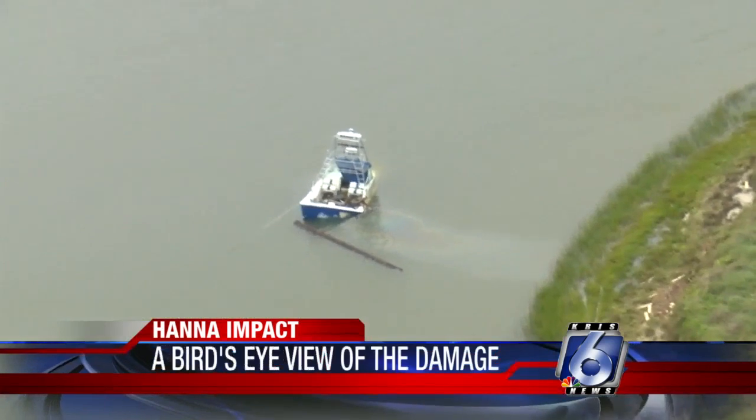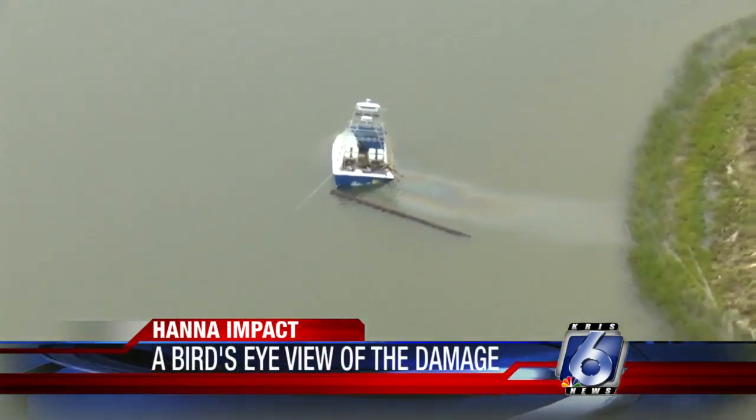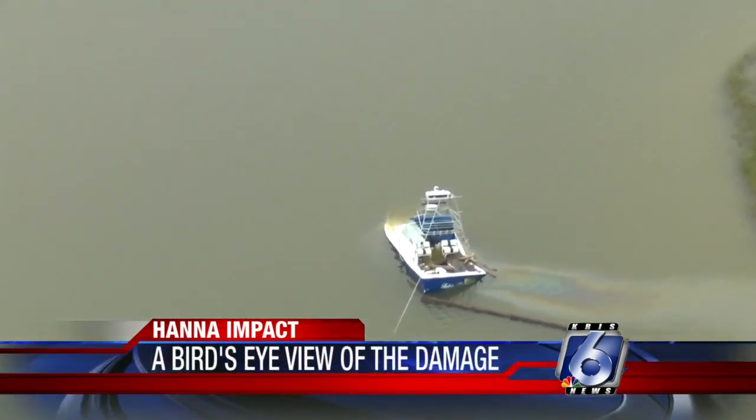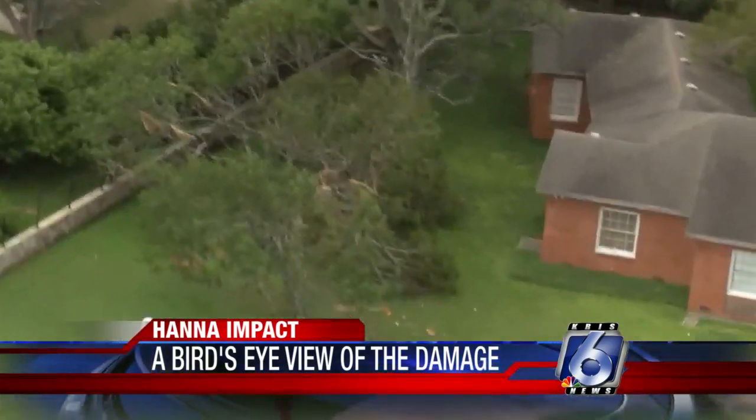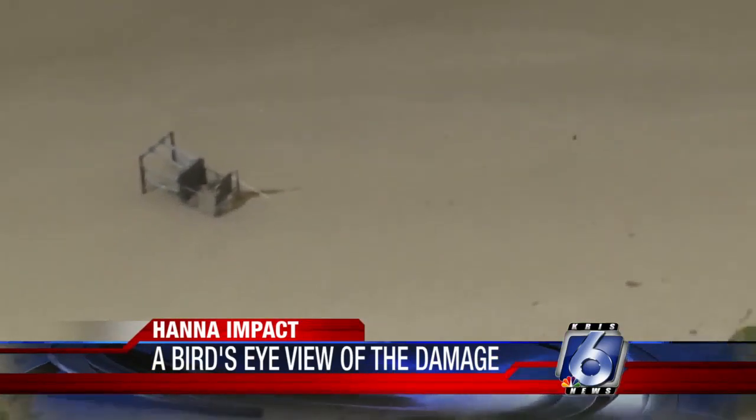Now let's get back to the chopper. Just before reaching Bob Hall Pier, our flight path took us over this boat — half-sunken and leaking what looks like oil or gas. There was less serious damage: a broken tree here, a flipped-over lifeguard stand there.